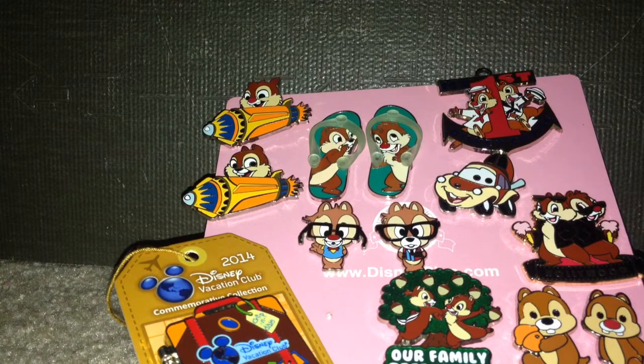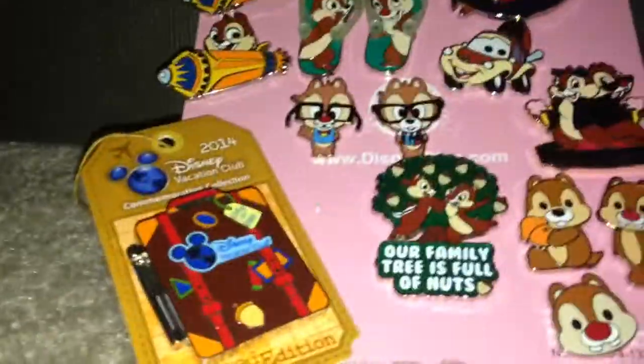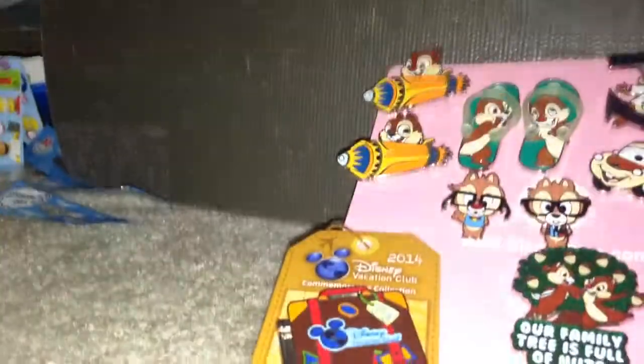I hope you all enjoyed this video. Sorry I talked a lot about the backstory behind my Chip and Dale collection. But I hope you all enjoyed it. Have a great and wonderful day. Peace.